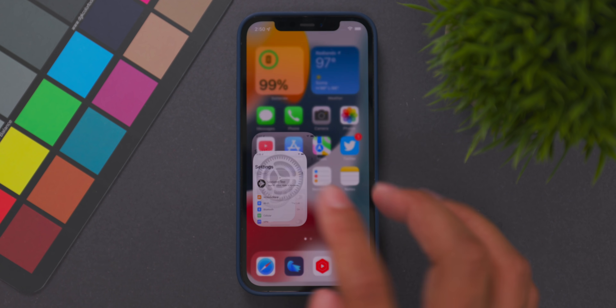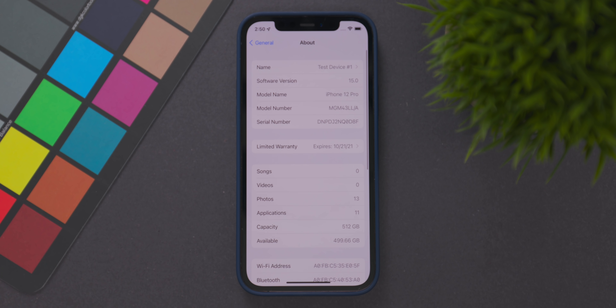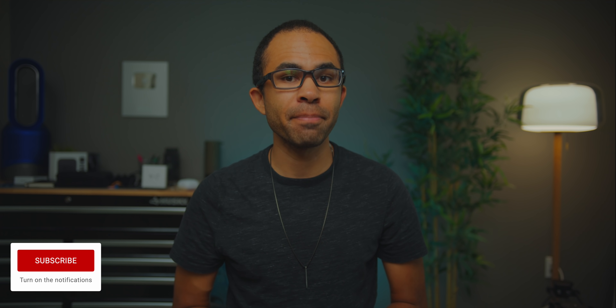Yo, what's up guys? It's Jeff from Updated and today we have the fourth developer beta of iOS 15 available for install. We're going to check out what's new in beta 4 of iOS 15, what's been fixed from beta 3, and also future release date schedules for beta 5 so we can determine when we should see that next beta. Let's go ahead and get started.